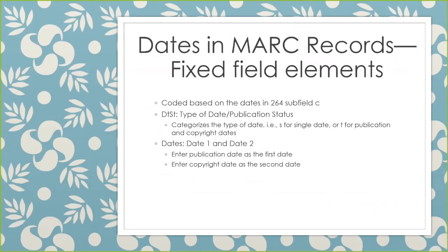This is just one brief screen on the fixed field elements in MARC records — it is extremely abbreviated. If you need more information on fixed fields for dates, refer to OCLC's Bib Formats and Standards, which has many good examples covering questionable dates, reprints, serials, and more. Briefly, the DTST is Type of Date or Publication Status. The S coding stands for a single date, and the T stands for a publication date and a copyright date. In Date 1, we always enter the publication date, and in Date 2, we enter the copyright date.